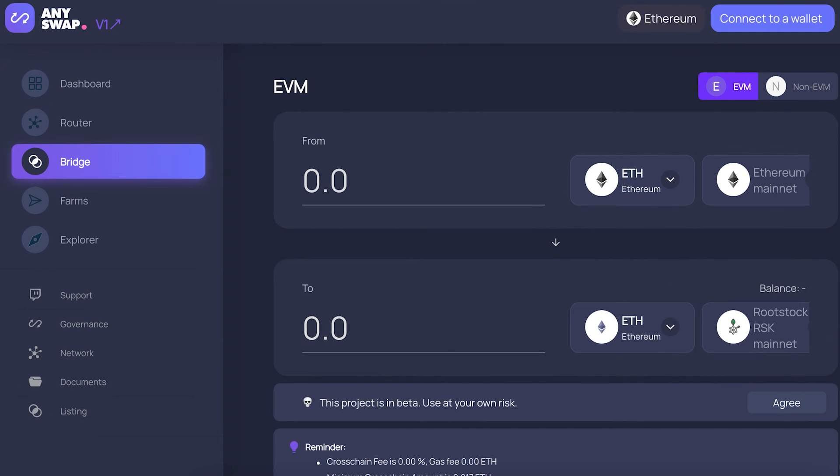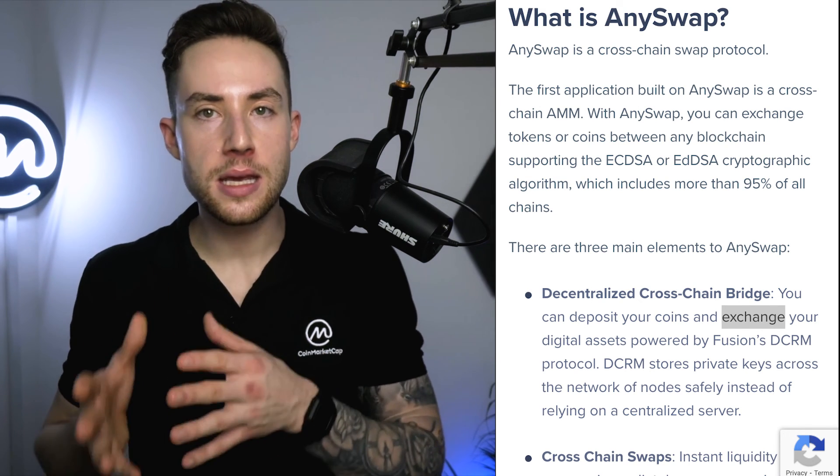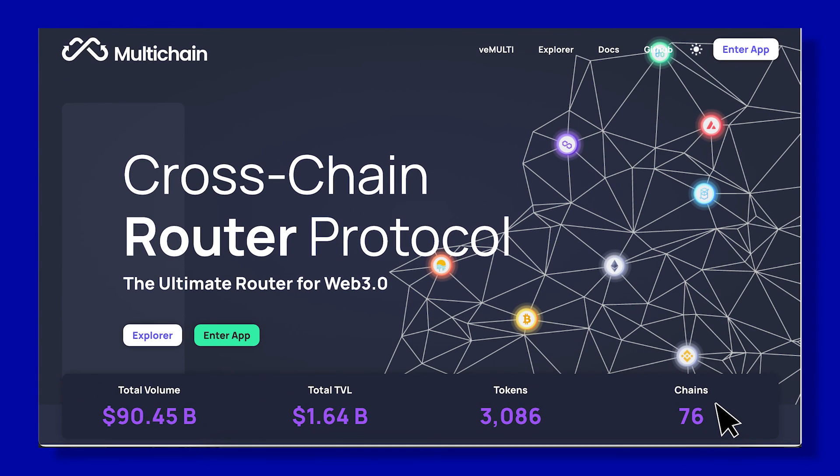Phantom AnySwap Bridge. Like the Avalanche Bridge, Phantom's AnySwap is a bidirectional solution that facilitates cross-chain transfers between the Ethereum network and the EVM-compatible Phantom network. AnySwap provides multi-chain liquidity solutions and uses liquidity pools to enable cross-chain swaps. The liquidity pools deployed across various blockchain networks facilitate transfers to Phantom from Ethereum, Avalanche, Polygon, and the BNB chain.